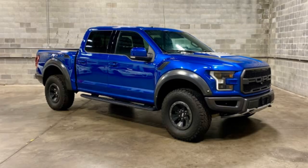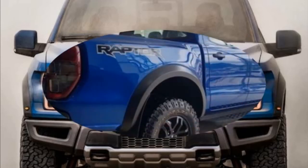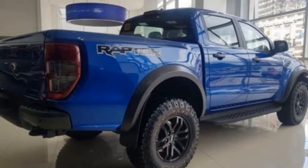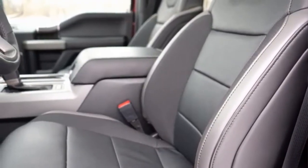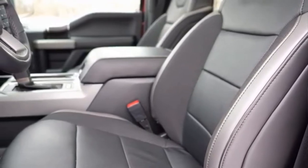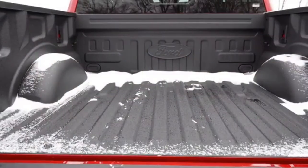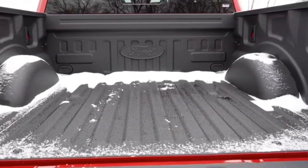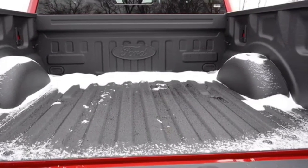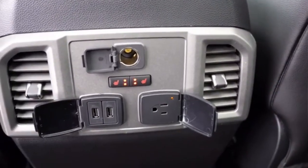In addition to speed and power in these terrains, the Raptor has been upgraded to overcome difficult obstacles, thanks to the trail control system, which is a kind of terrain cruise control. It can be activated at 1 to 32 km per hour, automatically adjusting the engine and braking to inaccessible terrain, allowing the driver to concentrate on any obstacle.